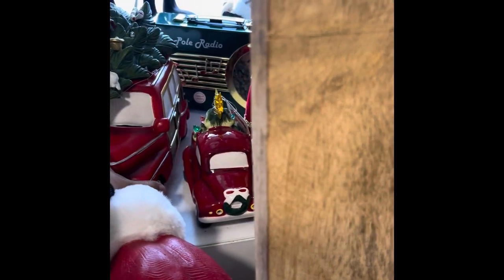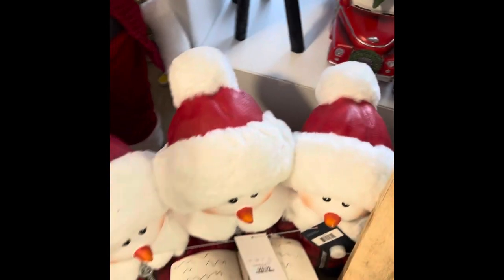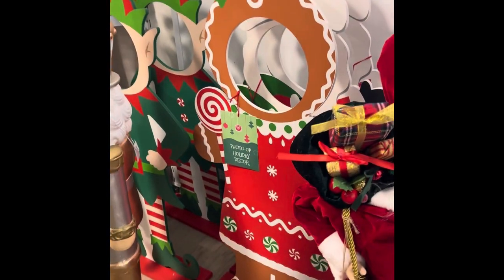This does light up — I don't know how much this is, but it does light up. We've seen those. Here is this tree of snowmen, $69.99. Here's another huge Santa. Here's like a photo.